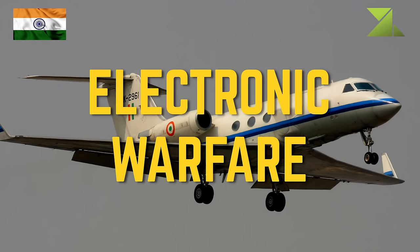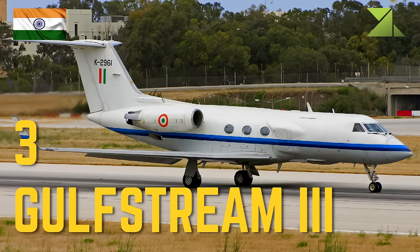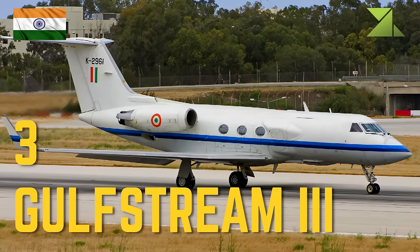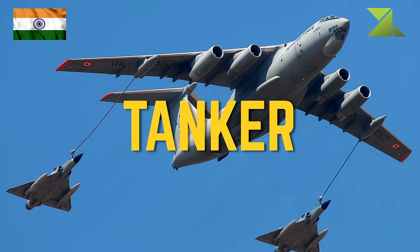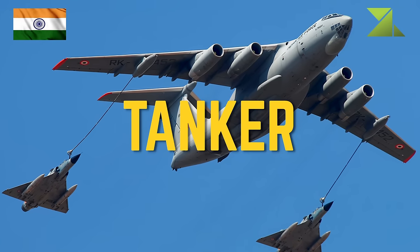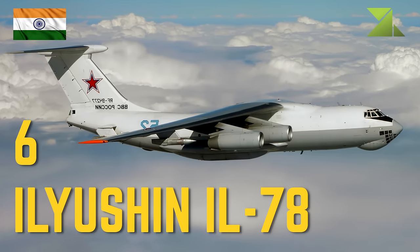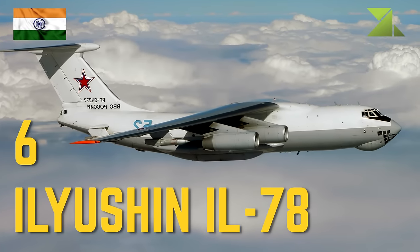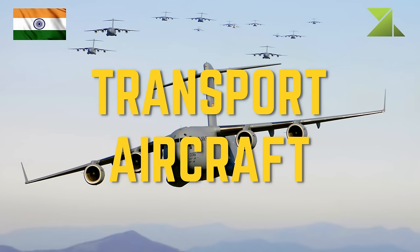Electronic warfare: 3 Gulfstream III electronic warfare aircraft. Tanker: 6 IL-78 aerial refueling aircraft.